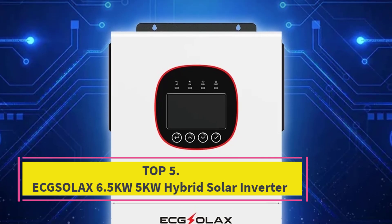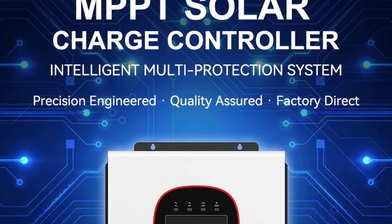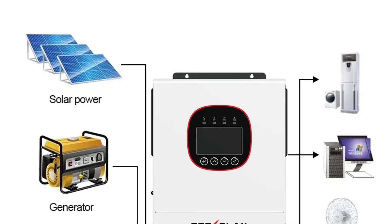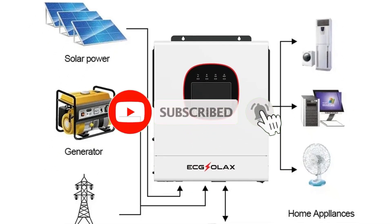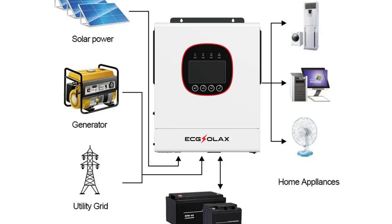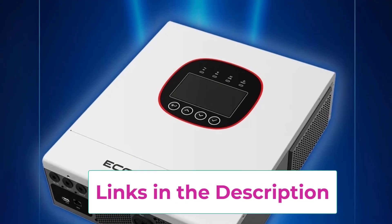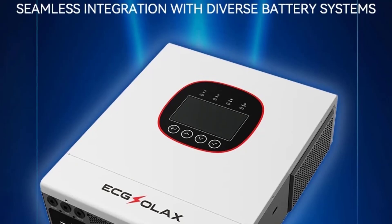Top 5: EXELAX 6.5KW/5KW Hybrid Solar Inverter. The EXELAX 6.5KW/5KW Hybrid Solar Inverter is a versatile and high-performance energy solution designed for residential and small commercial solar systems. Supporting both 24V and 48V battery systems, it provides reliable 230V pure sine wave output, ensuring clean and stable power for sensitive electronics and household appliances. Equipped with dual MPPT solar charge controllers at 160A and 120A, the inverter efficiently harvests solar energy, maximizing power generation even under variable sunlight conditions. Its hybrid functionality allows energy to be used directly from solar panels, stored in batteries for later use, or exported to the grid, offering flexible and efficient energy management.